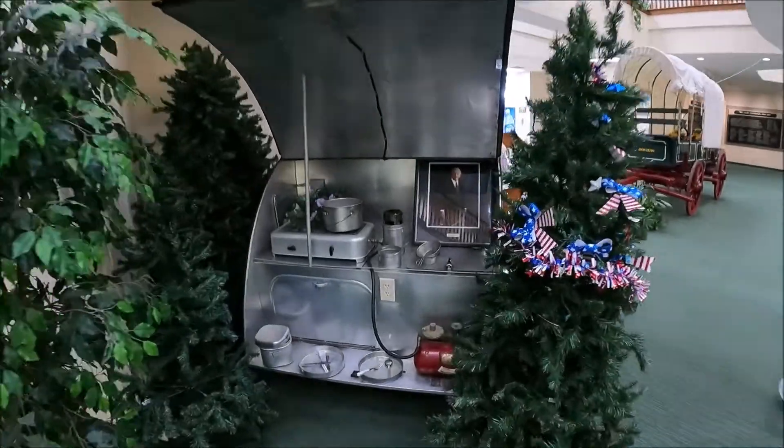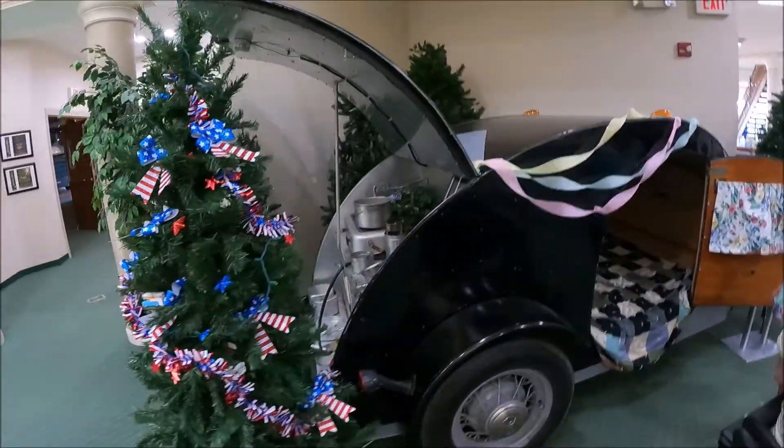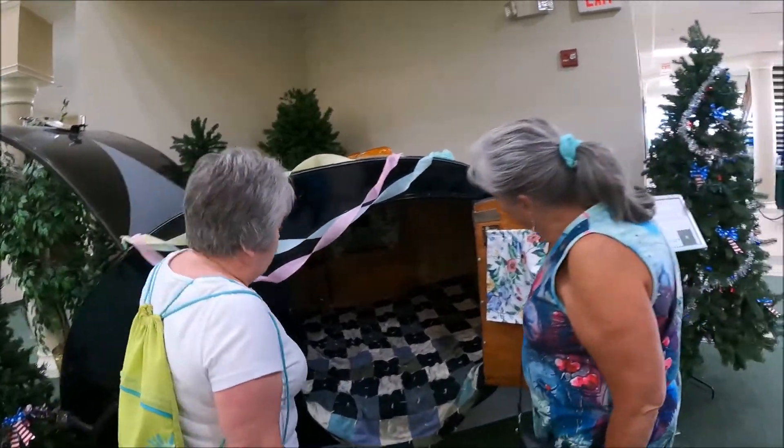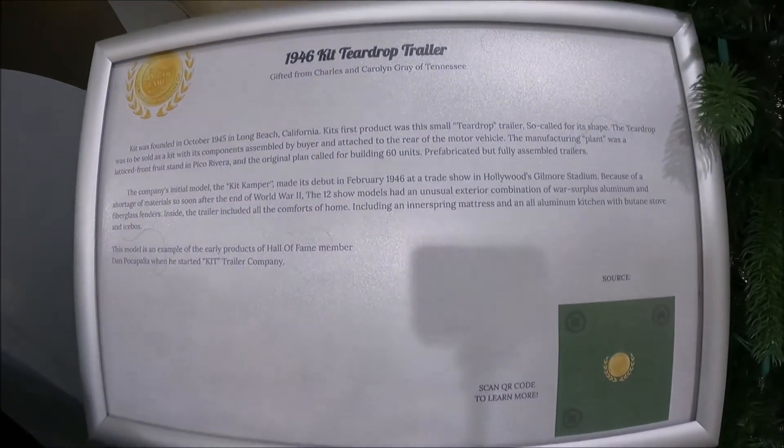The first thing we noticed was a teardrop camper. Teardrop campers have made a comeback — think about the R-Pod and the Tab 320 and 400, even the smaller ones. Those little campers are really popular today. The one in the lobby is a much earlier model. These are really popular, the new ones. You still can't get dressed in them — it's just sleep only, unless you're laying down. Too small for me.